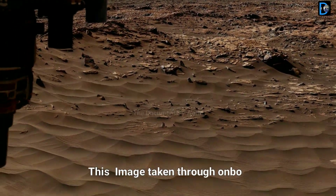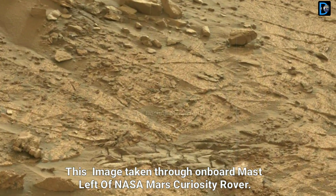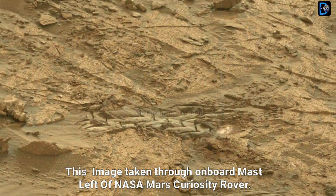This image was taken by the Mars left camera onboard NASA Mars Curiosity rover.